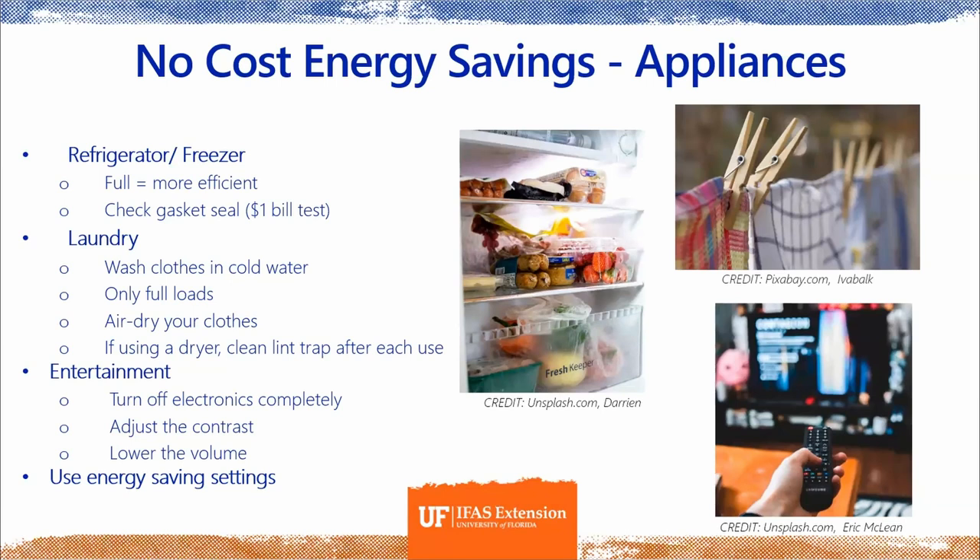For laundry: wash clothes in cold water and only wash full loads — this reduces demand on your water heater. Air dry clothes wherever possible. If using a dryer, clean the lint trap after each use — that's both an efficiency and a safety tip, since dryer lint can be flammable. For entertainment systems: turn off electronics completely, and adjust contrast and lower the volume. Just like a phone with full brightness drains faster, a TV that's loud and bright draws more electricity. Also look for energy-saving settings on these appliances.